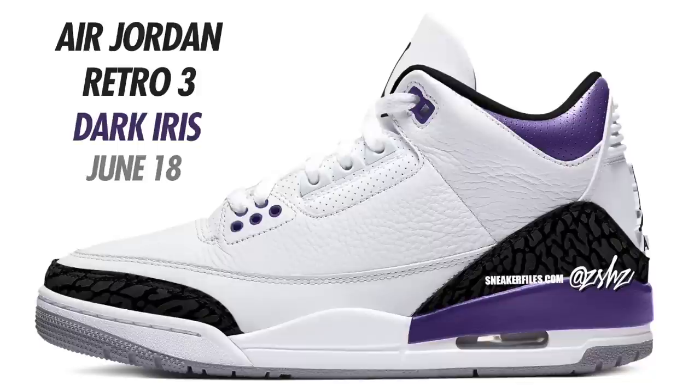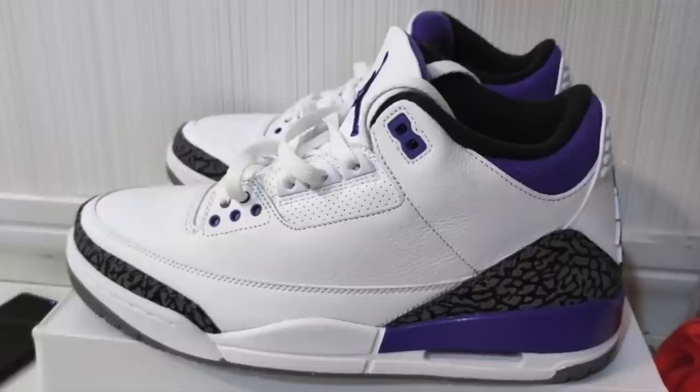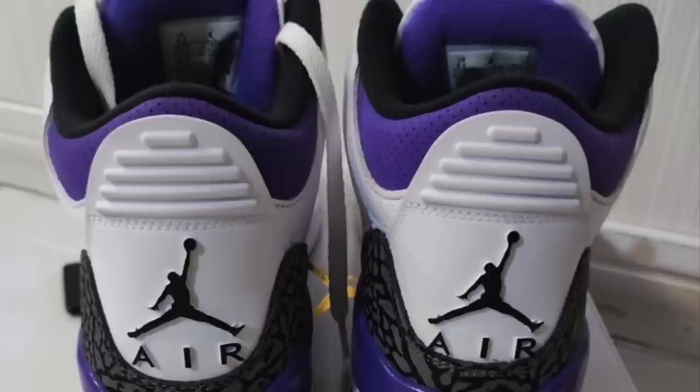More Jordan 3s are on the way — the Air Jordan 3 Dark Iris. Colorway is White, Black, Dark Iris, and Cement Gray, currently set to drop June 18th. The picture here is a mock-up — an accurate visual of what we'll be getting, though the elephant print on the retail pair might be a bit lighter. Expect these to drop June 18th in full family sizing with men's retailing at $200. Also expect these to come in special box and packaging.